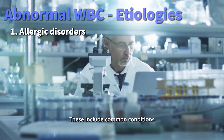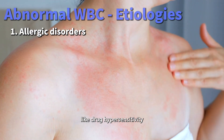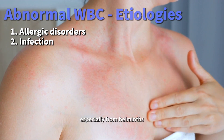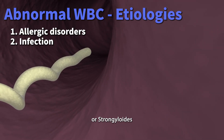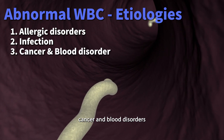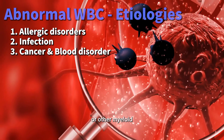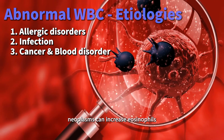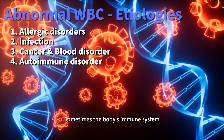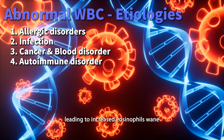Allergic disorders: these include common conditions like asthma, or more unusual ones like drug hypersensitivity. Infections: parasitic infections, especially from helminths like hookworms or strongyloides, are notorious for causing high eosinophil counts. Cancer and blood disorders: certain types of leukemia or other myeloid neoplasms can increase eosinophils. Autoimmune and other disorders: sometimes the body's immune system may react abnormally, leading to increased eosinophils.